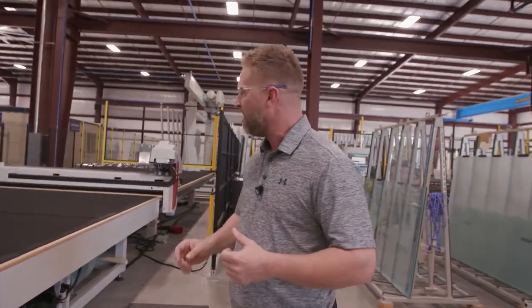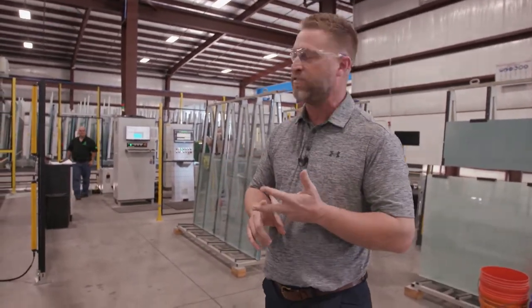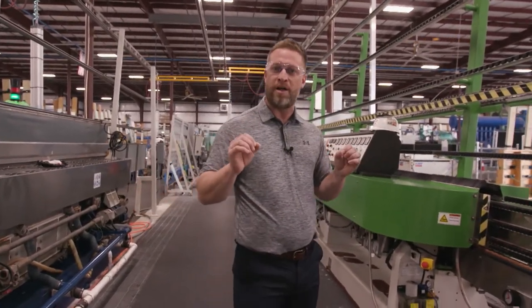Everything comes into our building as raw float glass. We take new glass from our glass storage area, where we carry different texture glass, different thicknesses of glass, and different clarities of glass.